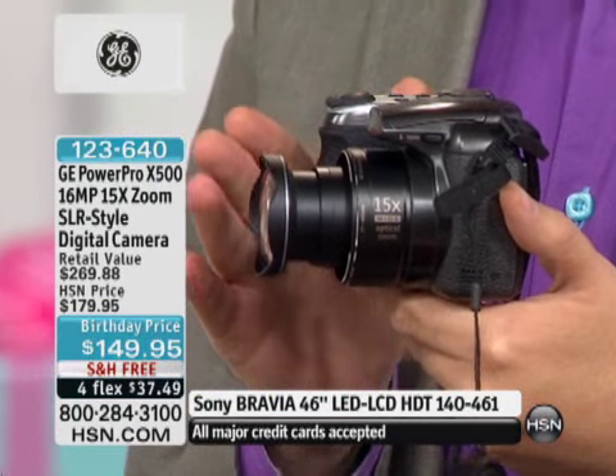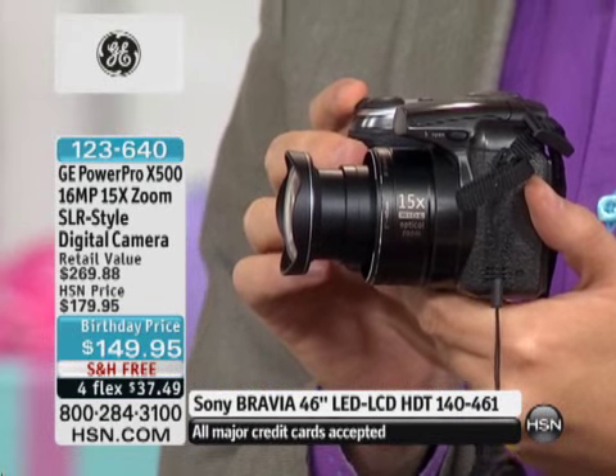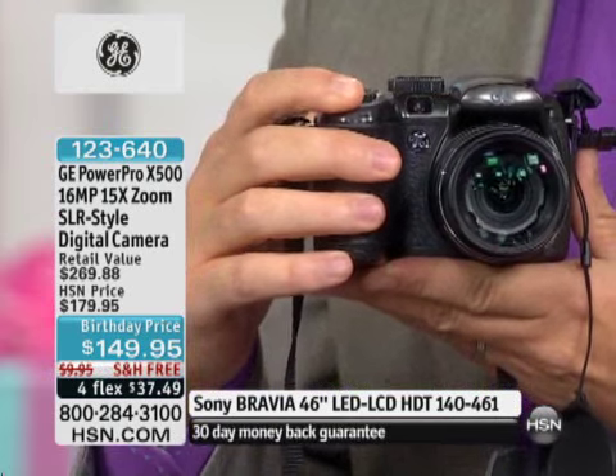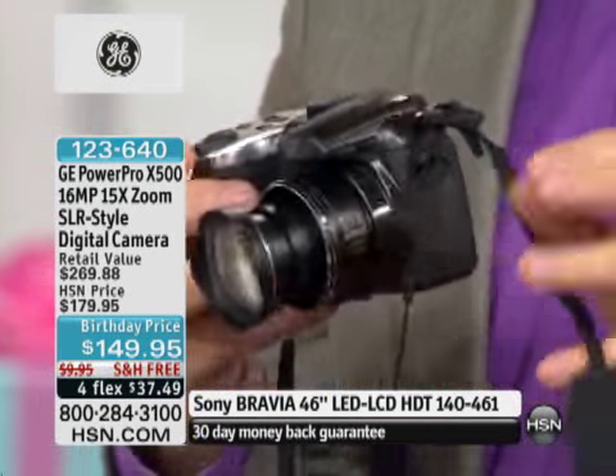I want to introduce you to the new GE. This is the 16 megapixel, 15 times optical zoom camera that is truly impressing everybody that sees it.